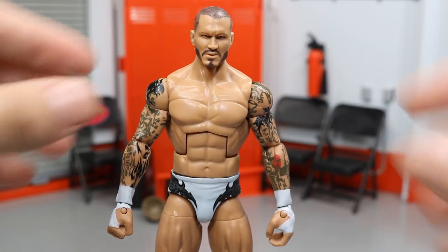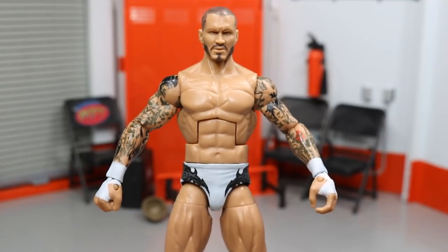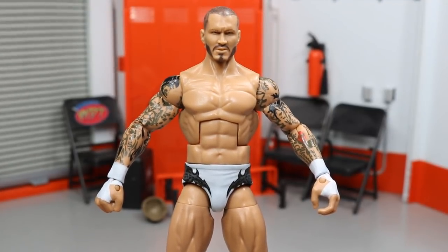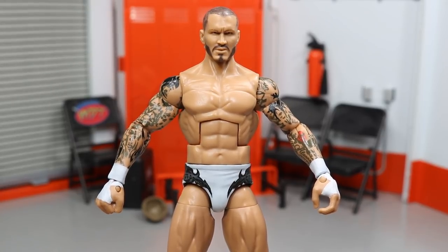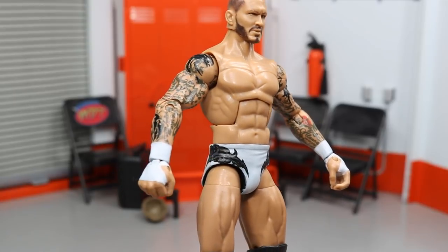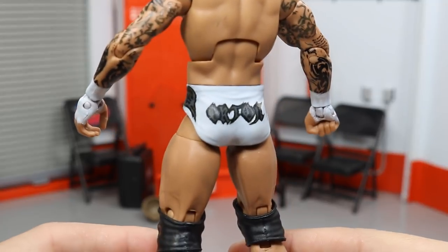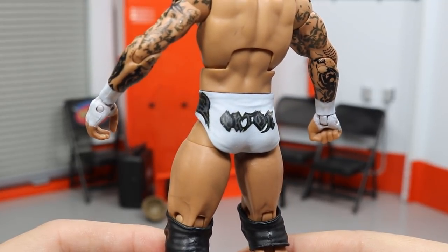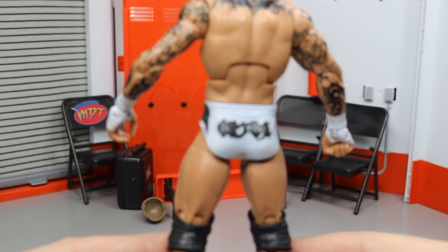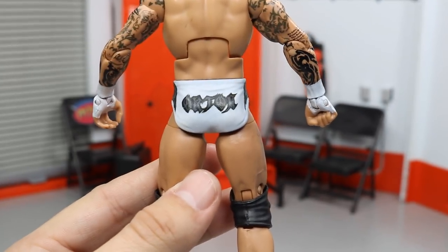We have this elite fantasy custom MDT Randy Orton, and I love it so much. This one was actually made by Bew, and I believe the rest of them on this list were made by me and only me — besides the head and arms on Neville. Getting into this attire, you have the white wrist tape and the white trunks, and in the trunks the designs are gray and black. I love that contrast — you can tell the letters are gray and then the outline is black, and all of it with the white together just looks absolutely fantastic.